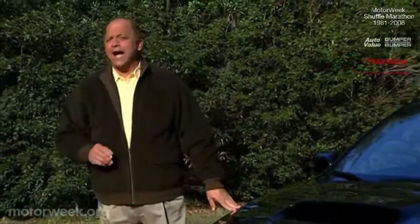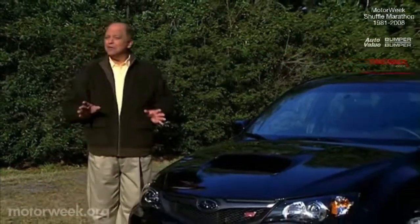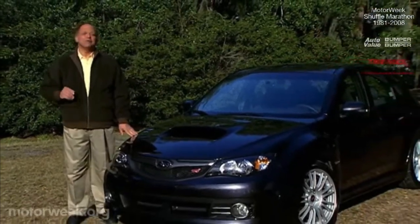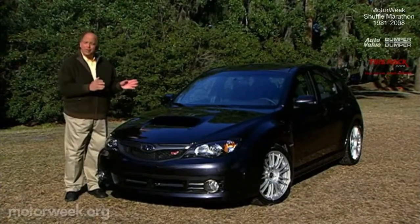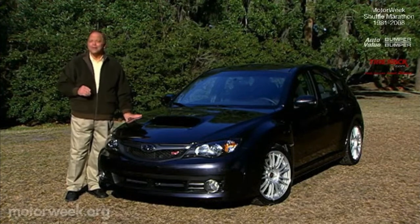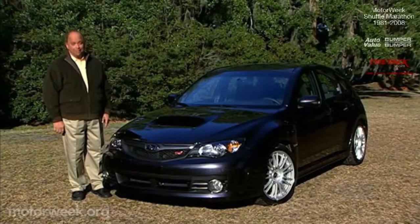Just as the Ford Mustang GT offers affordable American V8 muscle, the Subaru WRX STI delivers hot import thrills with a real-world price tag. When we first tested the STI a few years ago, we were knocked out by its over-the-top styling, tough-guy character, and road-rally performance. But 2008 brings us a new STI, and at first glance it looks a bit tamer. So let's get behind the wheel and find out if the STI is still a blowout.